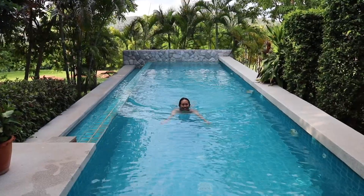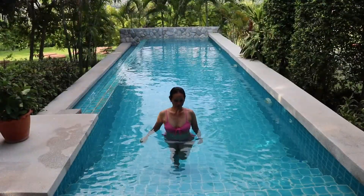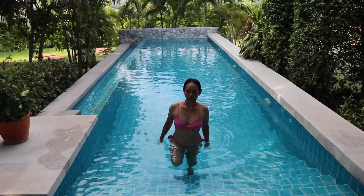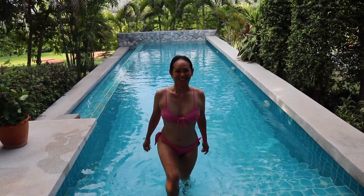We have our own private pool — we have two pools actually. We are at the pool villa and we enjoy our own pool. This is super nice.